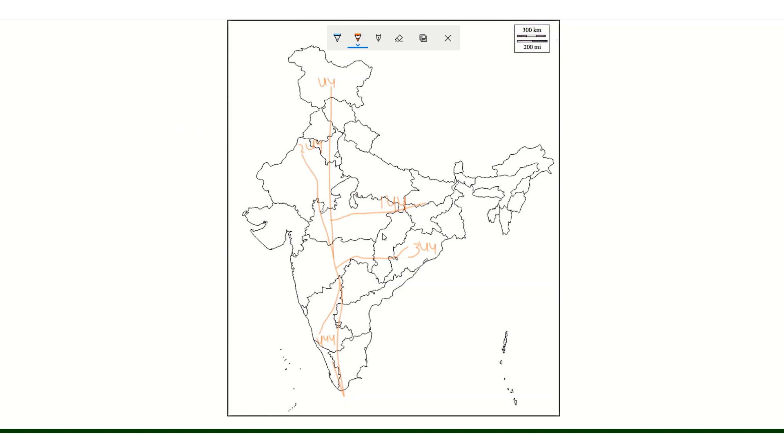For example, if we look at NH144, there can also be smaller sub-branches labeled 144A and 144B. These alphabetical suffixes indicate further sub-branches of the same highway. To summarize: single-digit and double-digit numbers are primary or main national highways, and three-digit numbers represent secondary national highways.